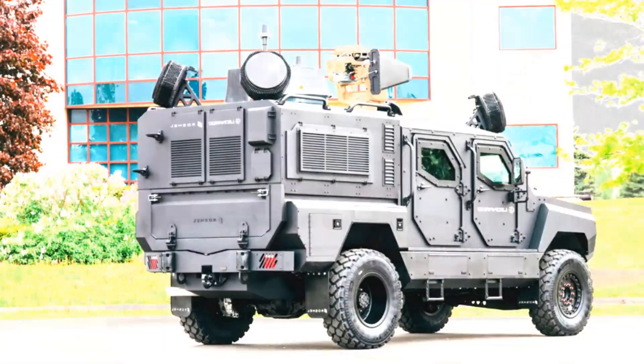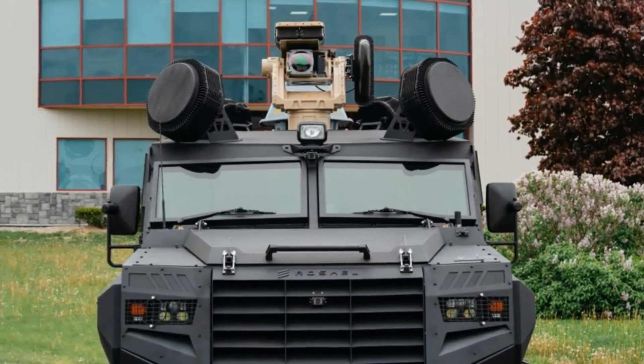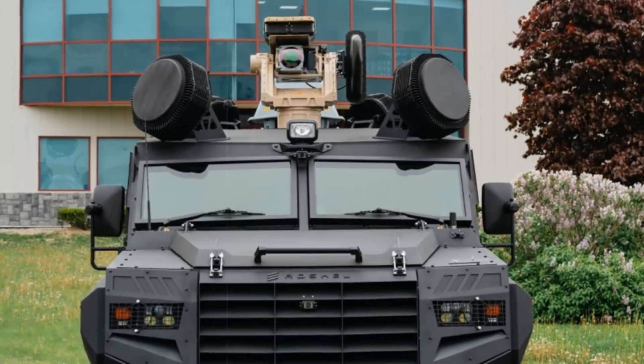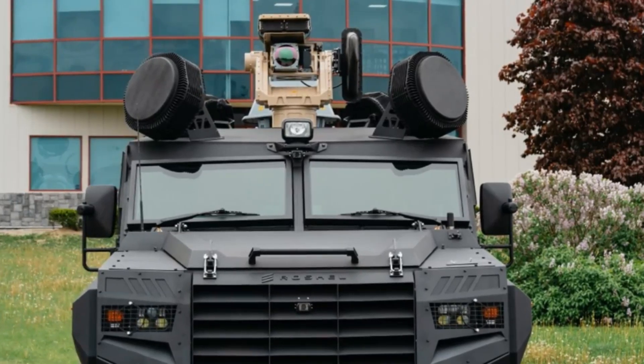With this new hybrid of mobility and counter-UAV technology, Roshell positions itself at the forefront of integrated battlefield defense solutions tailored for modern asymmetric threats.